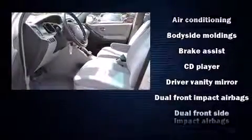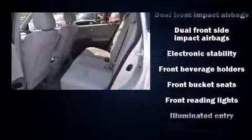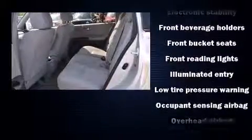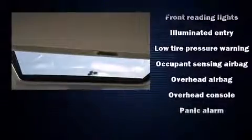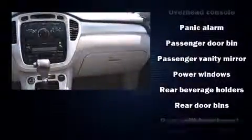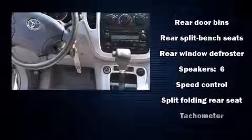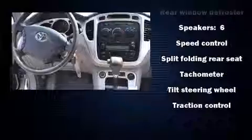Toyota ensures the safety and security of its passengers with equipment such as dual front impact airbags with occupant sensing airbag, head curtain airbags, traction control, brake assist, a panic alarm, and four-wheel disc brakes with ABS. All-wheel drive enhances stability in unpredictable circumstances.